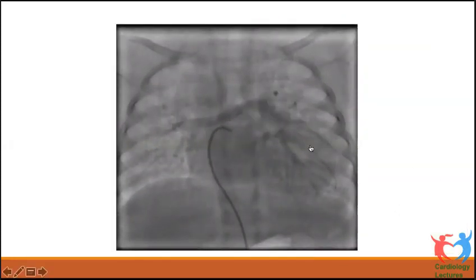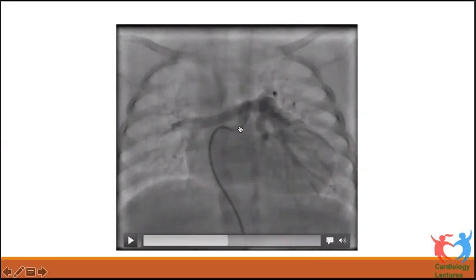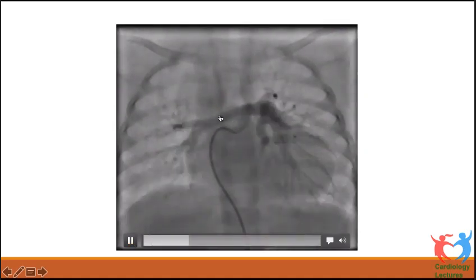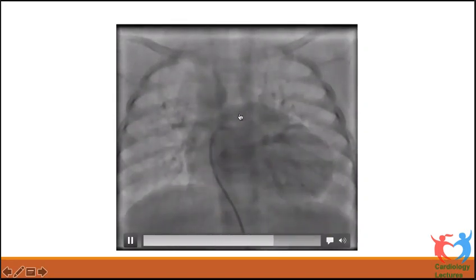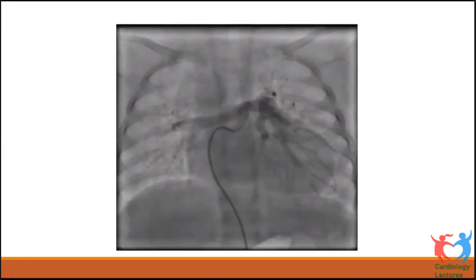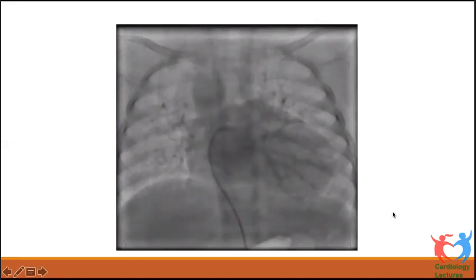Native PAs are demonstrated by injecting contrast through a communicating collateral. This is a communicating collateral joining the left pulmonary artery at the hilum and demonstrating the native pulmonary arteries. The size and arborization of the native PAs can be assessed. This is called the classic seagull appearance — the native pulmonary arteries move with every cardiac contraction as an intrapericardial structure, giving the appearance of a flying bird.